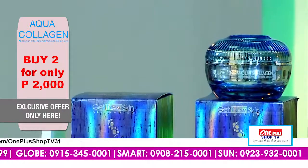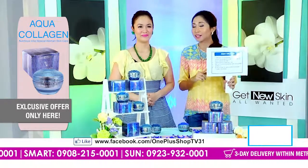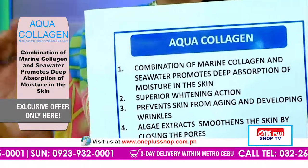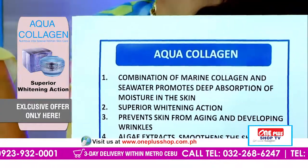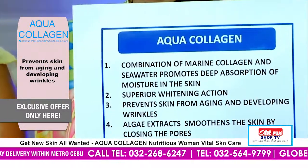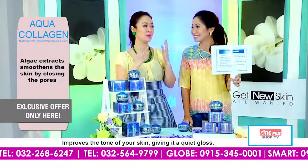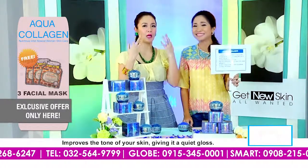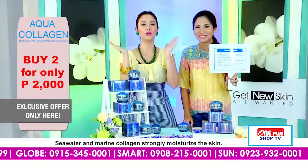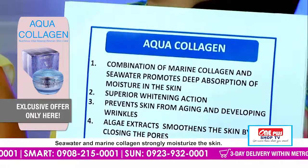So atong balikun — daghan kaayo siyang properties. It has a combination of marine collagen and seawater which promotes the deep absorption of moisture within our skin. Therefore, mawagtang na ang mga flakiness, mga dryness nga always na ma-experience. And of course, it also has superior whitening effect — superior kaayo siya. So dili lang siya mo-whiten lang — kaya sometimes ganahan ta, muputi-puti lang siya. Pero nindot siya because muputi siya, mo-hamis, mo-glow ang imuhang face. Wow. And of course, dili niya liyatan ang iyang anti-aging property.